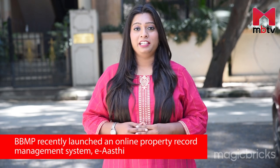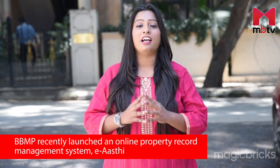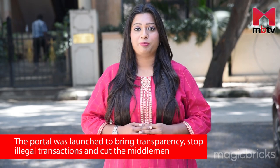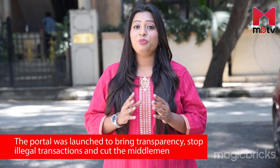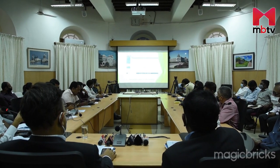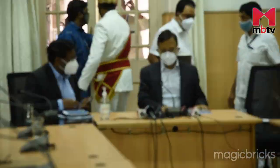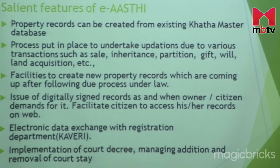The Bruhat Bengaluru Mahanagara Palike recently launched an online property record management system ERC to bring in more transparency, stop illegal transactions, and to cut the unwanted role of middlemen. Hello, I'm Priyanka Acharya. Welcome to today's episode of Property Matters, where we will discuss what difference the ERC portal will make to Bengaluru real estate.